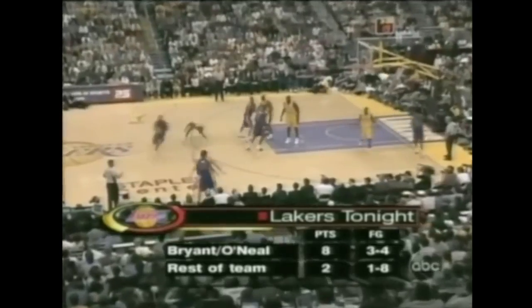Fourth Laker turnover. All the way goes Hamilton. Look at this defense — this is that face-guarding we talked about, but the blow-by right here. Kobe was really upset; he looked at his teammates when Rip laid it in. Not a good trend right now if you're a Laker fan.